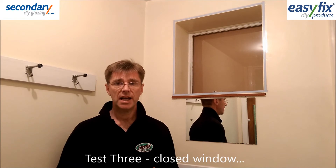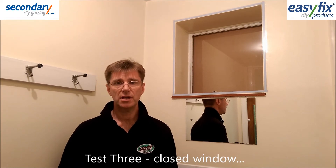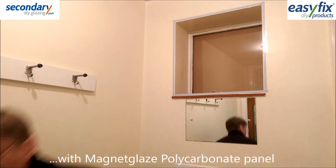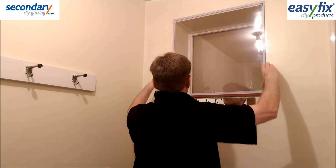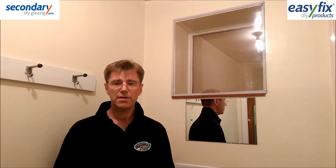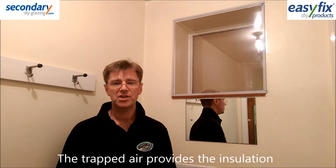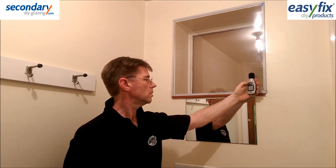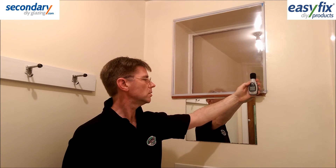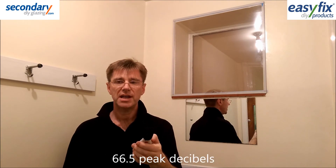Test 3 is with the magnet glaze polycarbonate panel in place and the car horn as before. The edgings are fitted to give a thermal seal, trapping still air which provides the sound insulation. That was 66.5 peak decibels.